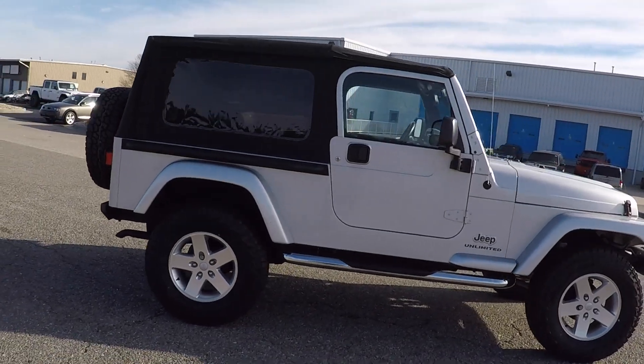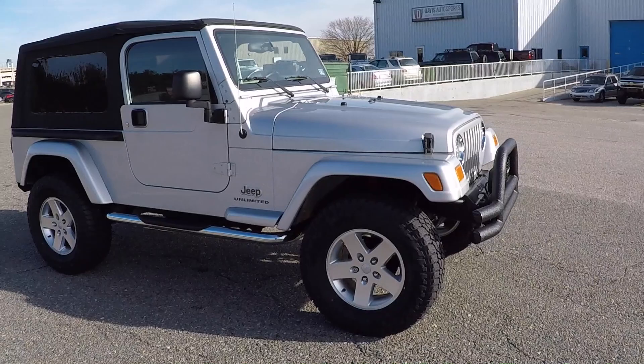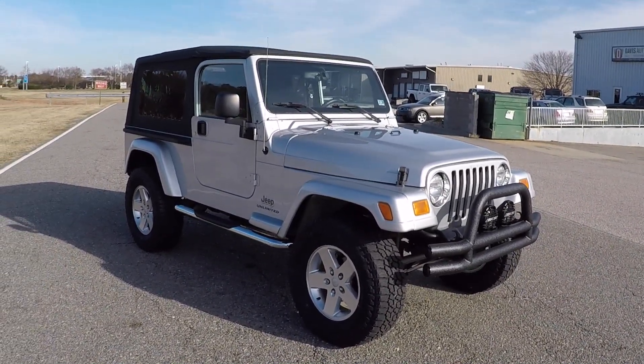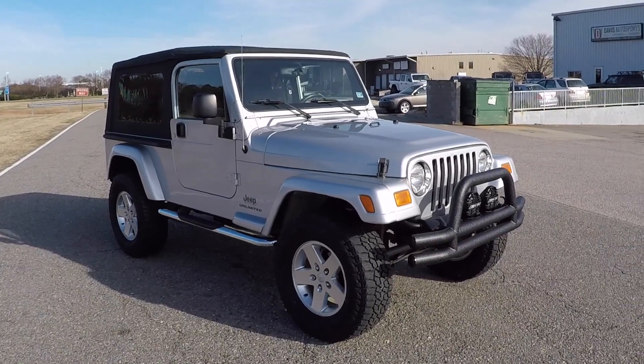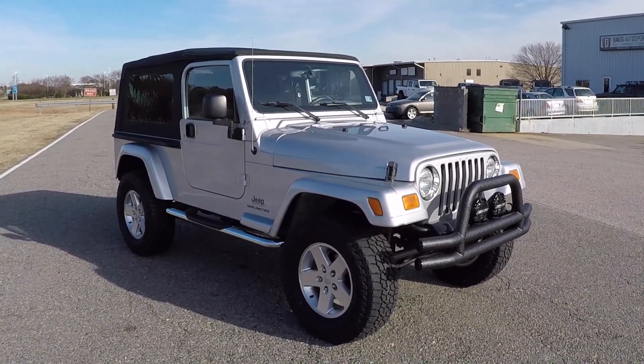If you don't know much about us, go to our website davisautosports.com. You can click on our inventory page and scroll through our previously sold Jeeps and the Jeeps we have for sale right now. You'll also see Jeeps we're currently working on in the shop. Here on YouTube, you can search Davis Autosports Jeeps — there'll be hundreds of videos of Cherokees and Wranglers that we've sold in the past.